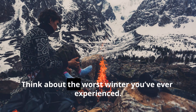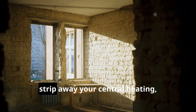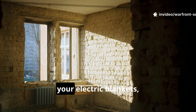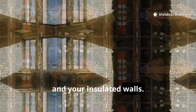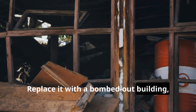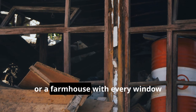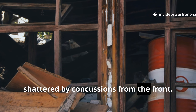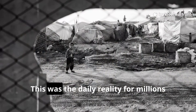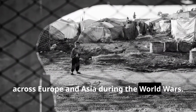Think about the worst winter you've ever experienced. Now strip away your central heating, your electric blankets, and your insulated walls. Replace it with a bombed-out building, a cellar flooded with icy water, or a farmhouse with every window shattered by concussions from the front. This was the daily reality for millions across Europe and Asia during the world wars.